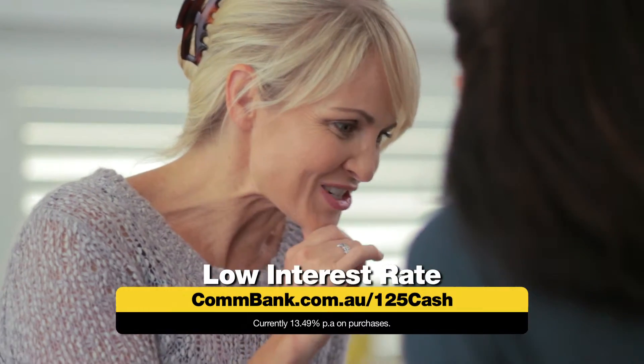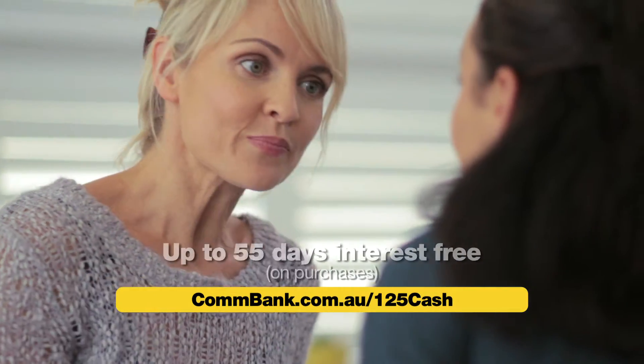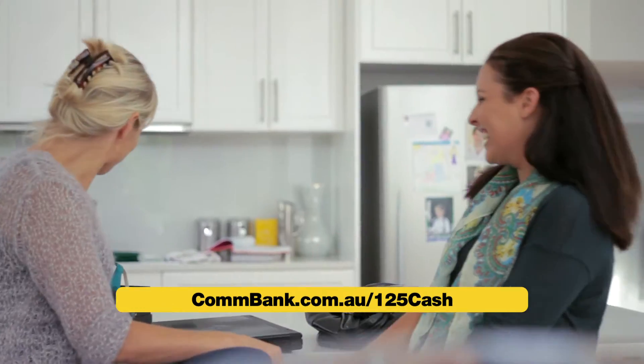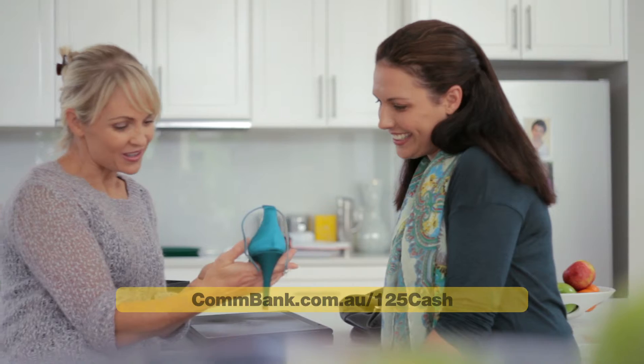Oh, it's got a nice low interest rate too. That's important. And after 55 days interest-free on purchases. Well, I can't wait to start using mine. But I think I'll get mine in pink.